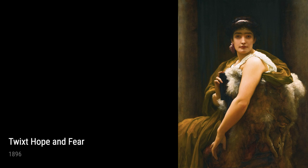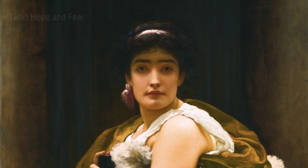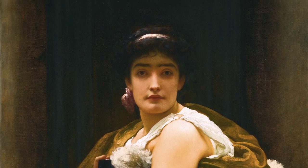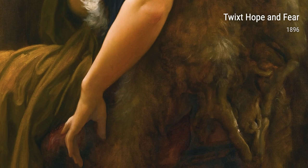Another variation of Flaming June is the study painted in the same year. This artwork showcases a similar concept to the iconic painting but gives us a closer look at Leighton's intricate brushwork and attention to detail.